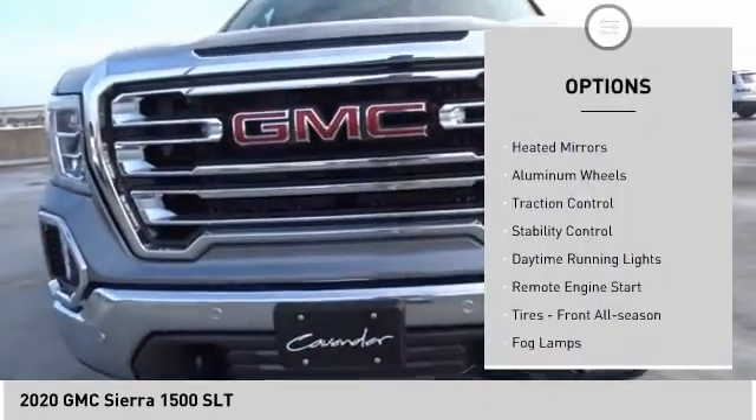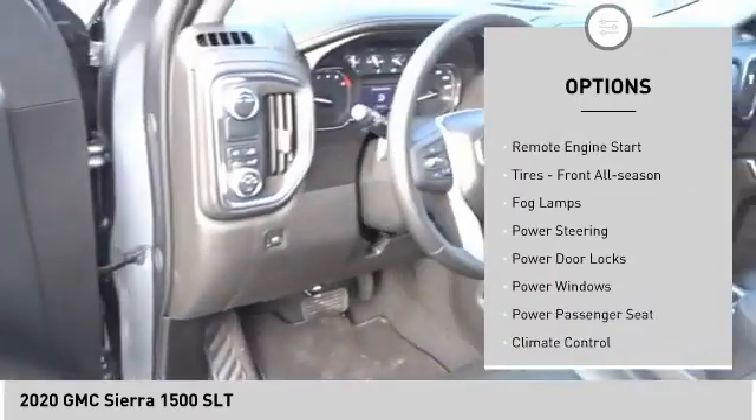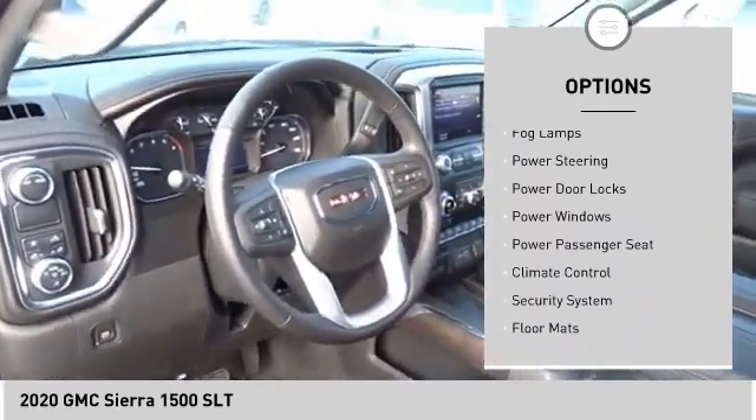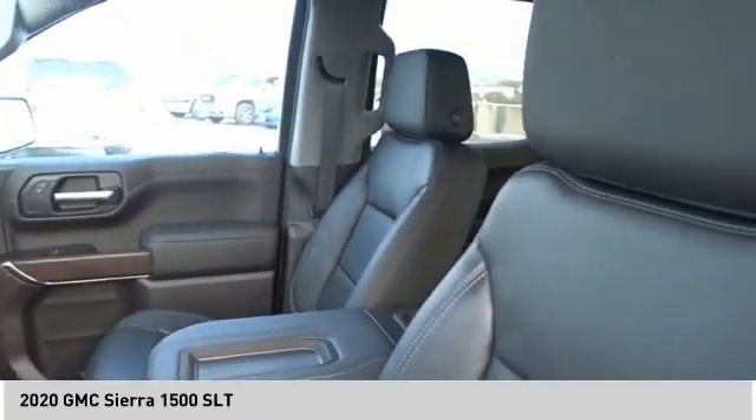Tire pressure monitor, tow hitch, heated mirrors, aluminum wheels, traction control, stability control, daytime running lights, remote engine start, tires — front all season — and fog lamps.